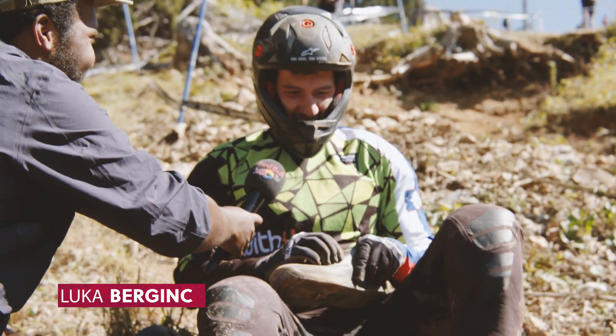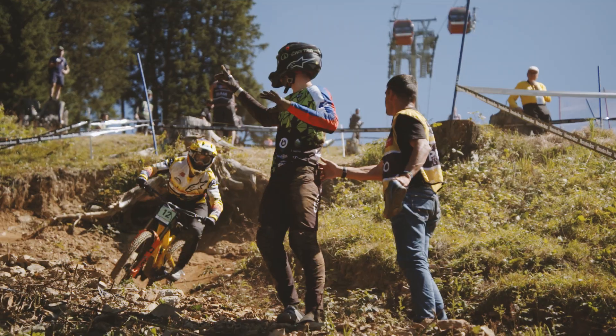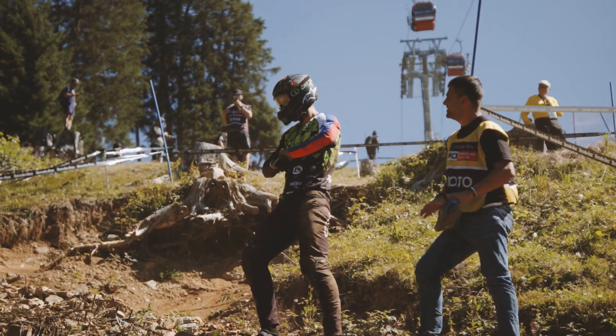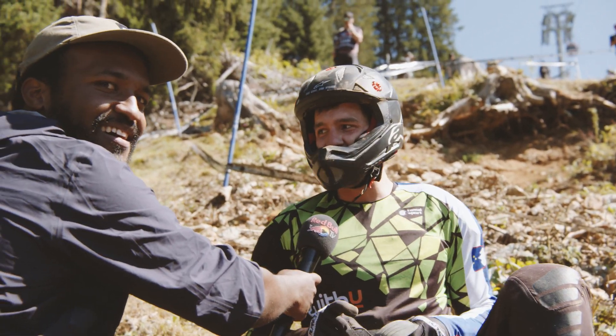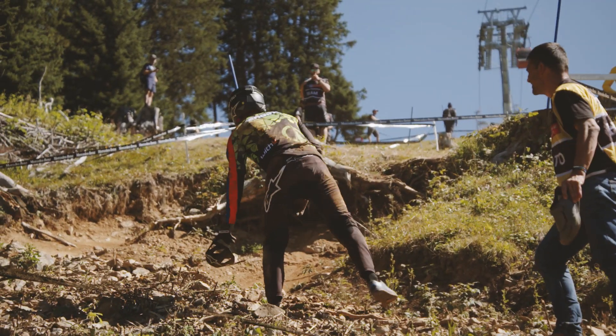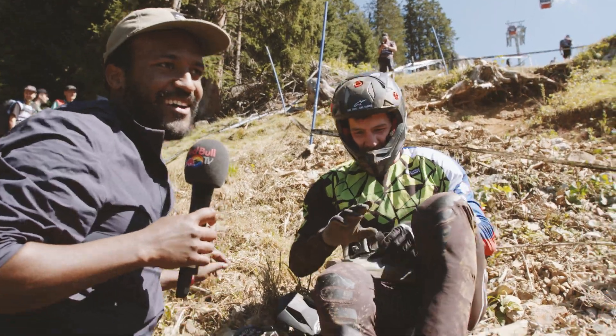What did you just do? I think I dislocated the finger and I put it back in. Downhill is pretty gnarly.